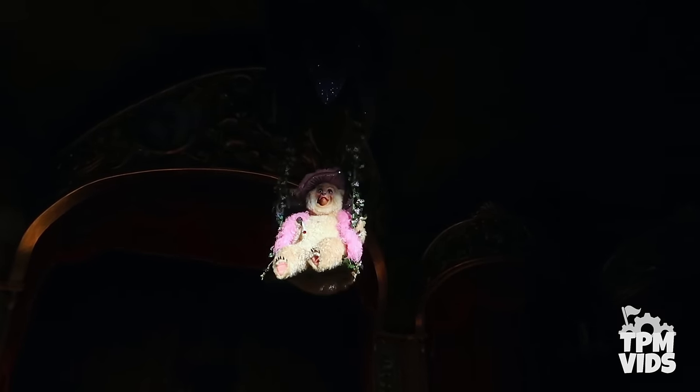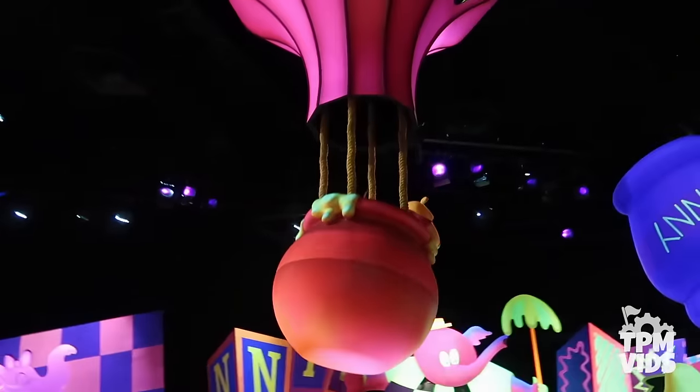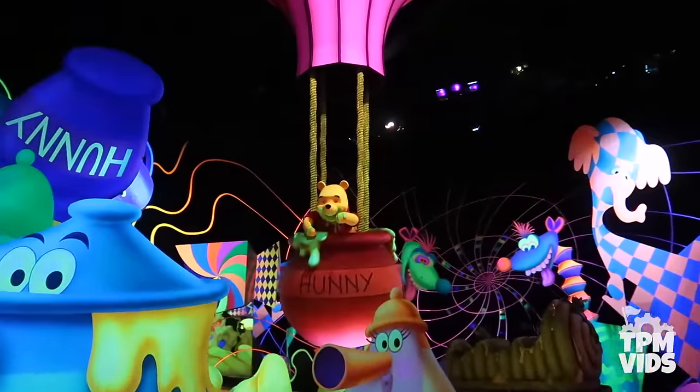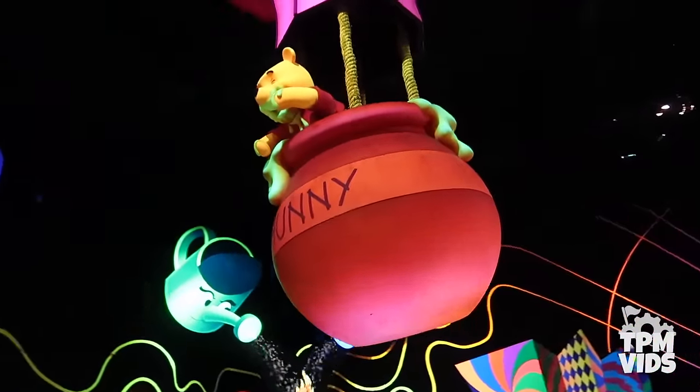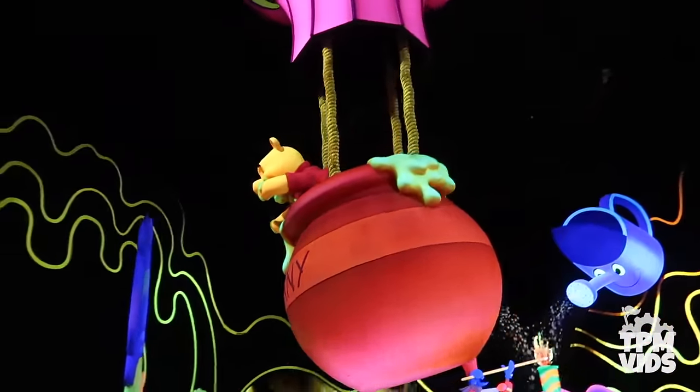The mechanics that lowered Teddy into the Country Bear Theater were actually repurposed into the Pooh Bear hot air balloon animatronic. So the next time you pass through the Heffalumps and Woozles scene of the Winnie the Pooh ride in Disneyland, remember the original bear that once rode the mechanics of that hot air balloon.